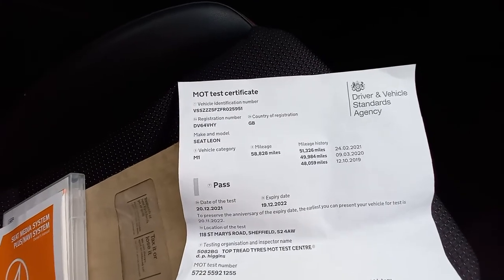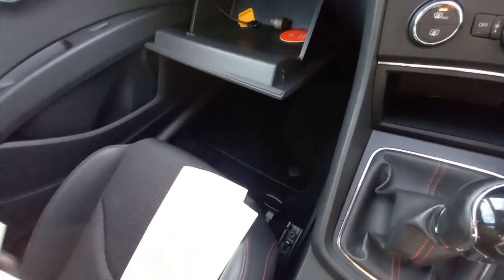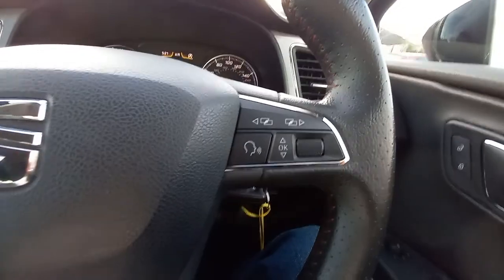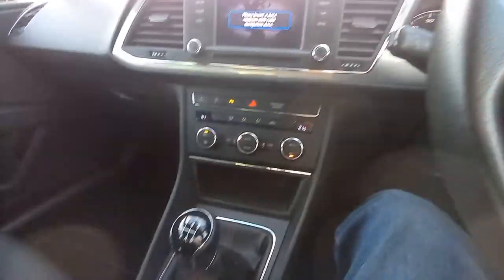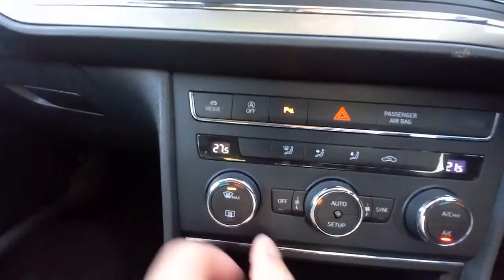We've got an MOT certificate here, which was December the 20th, so we've got an MOT. It has been serviced at the same time as well. The mileage is 58,842. It's got the steering wheel buttons — volume and also cruise control on the stork there. That stork's got the cruise control, which is good. It's got the six speed gearbox. This vehicle has got dual zone climate — you've got 21 degrees there, so dual zone climate control.